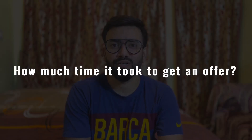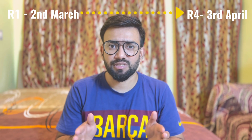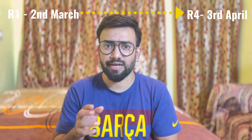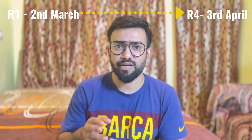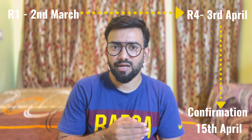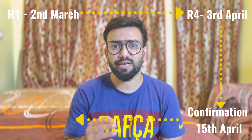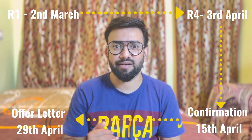How much time did it take to get an offer? My first round started in March and my fourth hiring manager round was in April — there was a gap of about ten days between my third and fourth rounds because the hiring manager was busy. After my fourth round, it took two weeks to get confirmation of selection. After the selection mail, I was asked for document submission, and then it took another two weeks to generate the offer letter. It took about two months in total, but it was worth the wait.